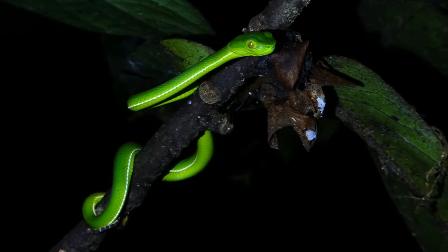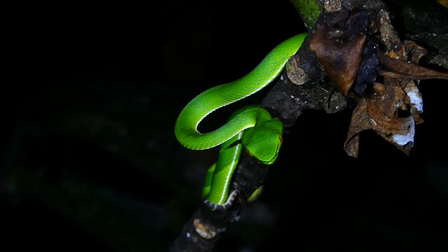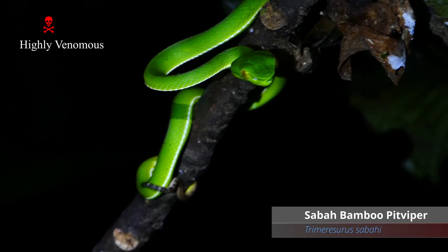And of course a green tree viper. Now this is a different species than what I'm used to in Taiwan, but it's pretty cool to find.